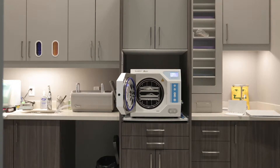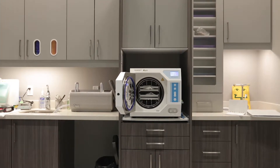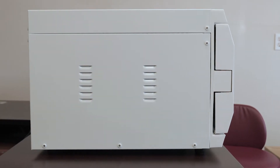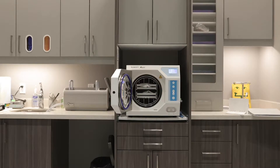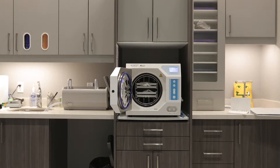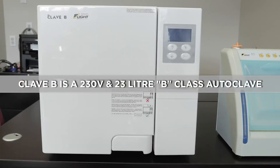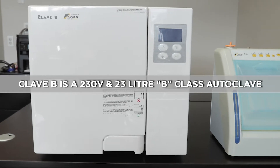With outside dimensions of 17.57-inch height by 18.9-inch width by 27.6-inch depth, this unit will be the sterilization workhorse in your office.